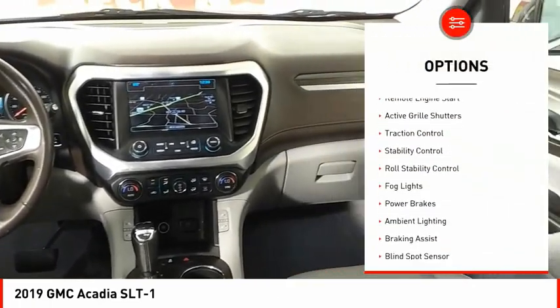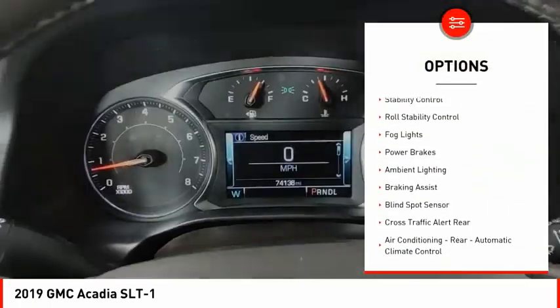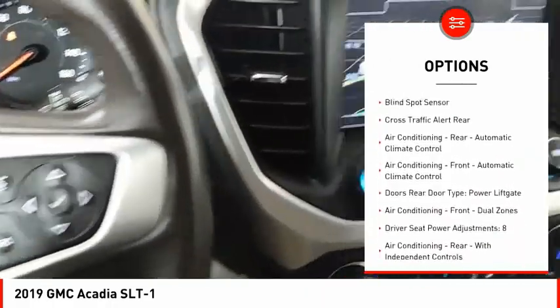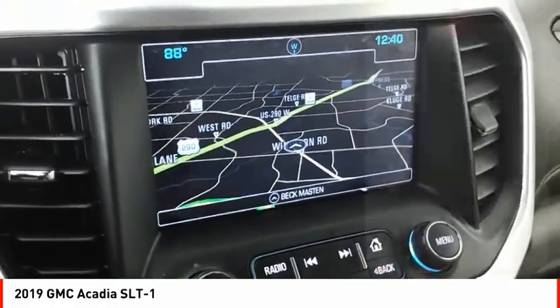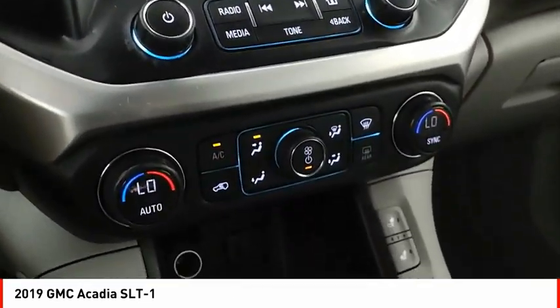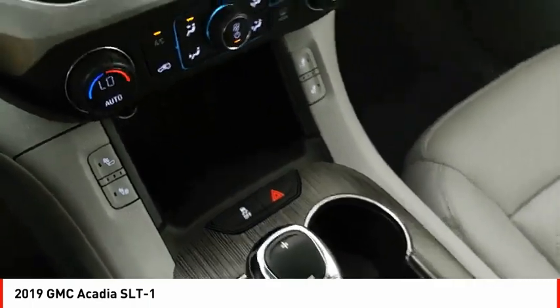Power windows with safety reverse. Remote engine start. Active grille shutters. Traction control. Stability control. Roll stability control. Fog lights. Power brakes. Ambient lighting. Braking assist. Your new ride is just a phone call away.